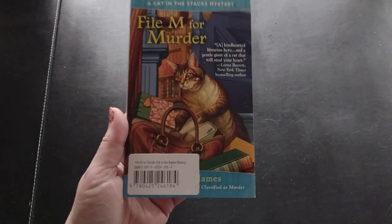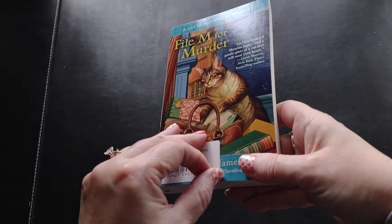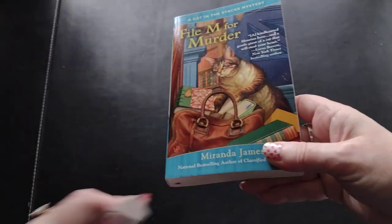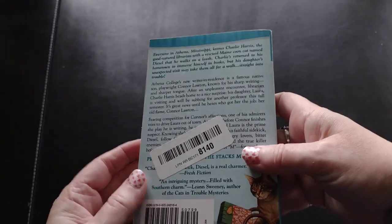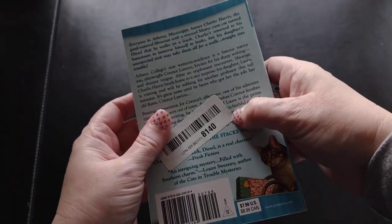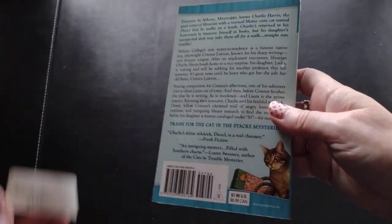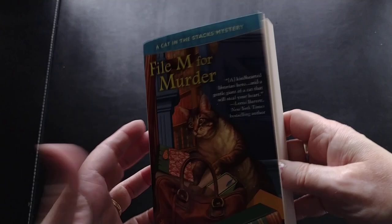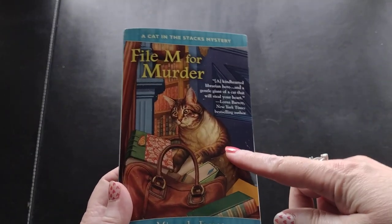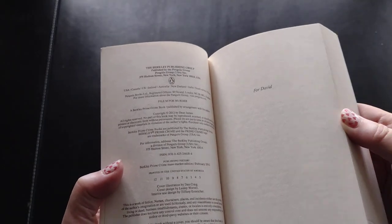The first book is a cozy mystery - a Cat in the Stacks mystery. This is 'File M for Murder' by Miranda James. It's got stickers on it which is a bit unusual, but they come off easily. You can see the remainder mark showing that it was in a new bookstore at one point. I'm actually collecting the books from this series before I start reading them. This one is copyrighted 2012.